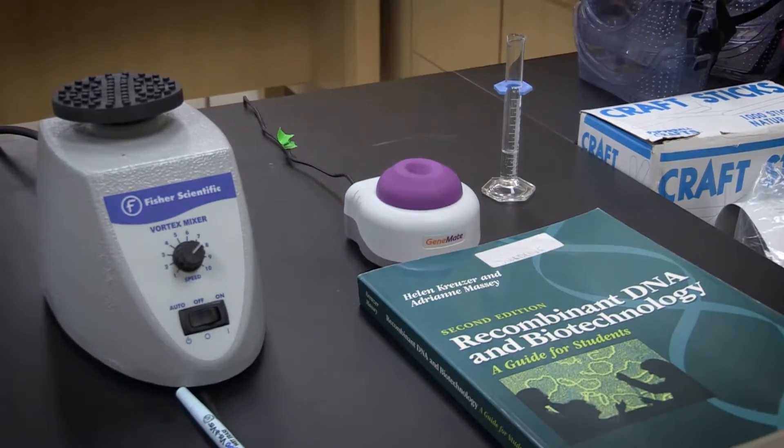Biotechnology is the use of living organisms to either look for and solve problems or look to better things, products for our society.